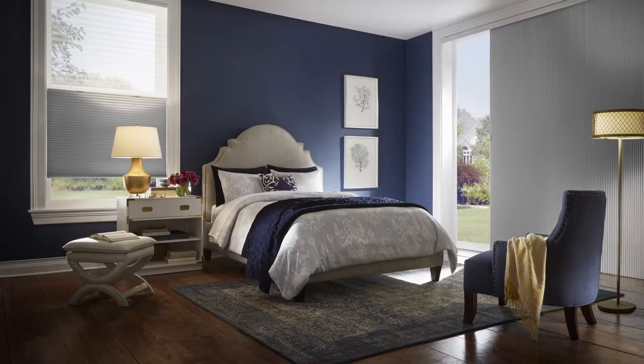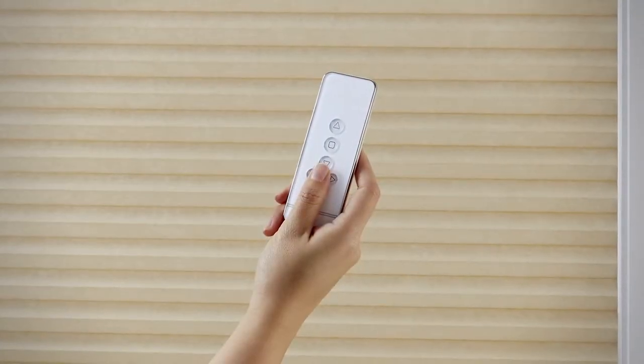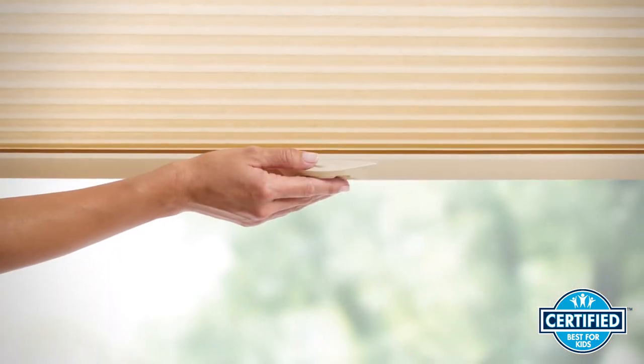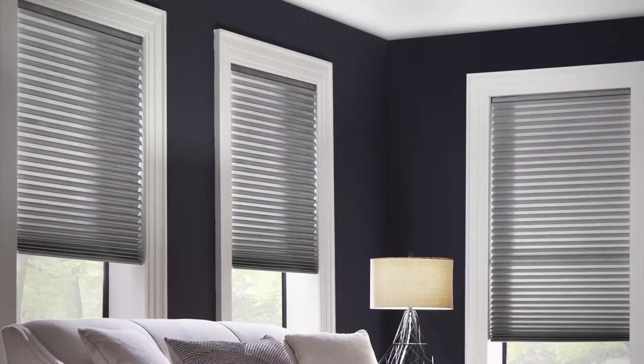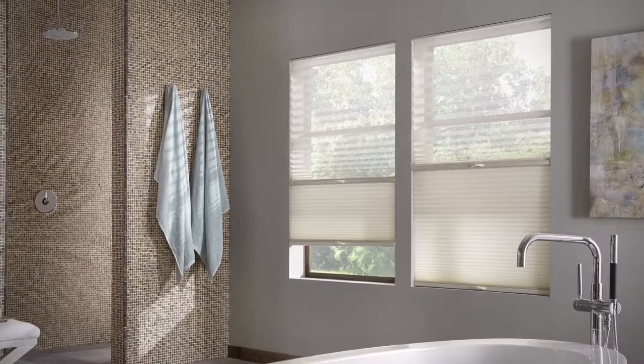Choose from light filtering and blackout opacities for optimal light control, and choose from a full range of options that include convenient and child-safe cordless selections, like cordless lift and lock, plus innovative products such as Dimensions with a unique, cascading profile, style, or the incredibly flexible Trilite Shades.